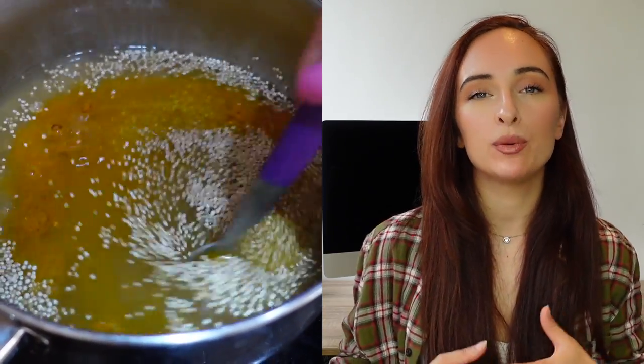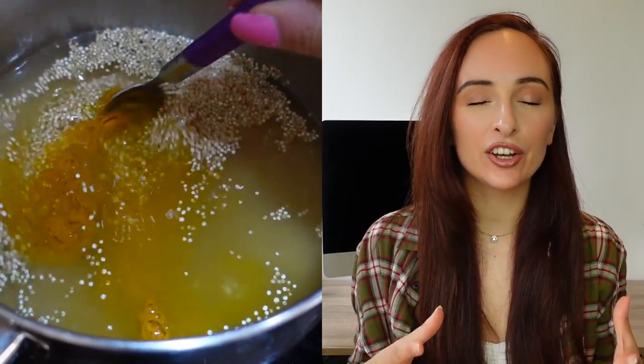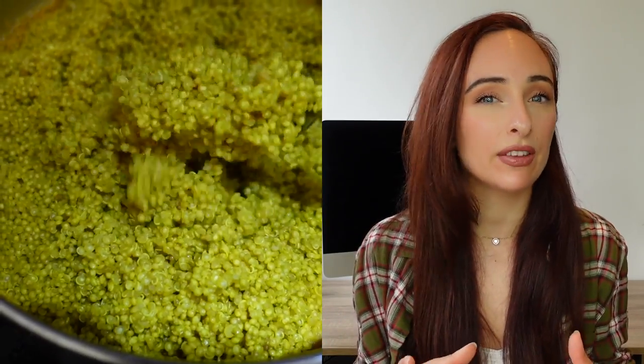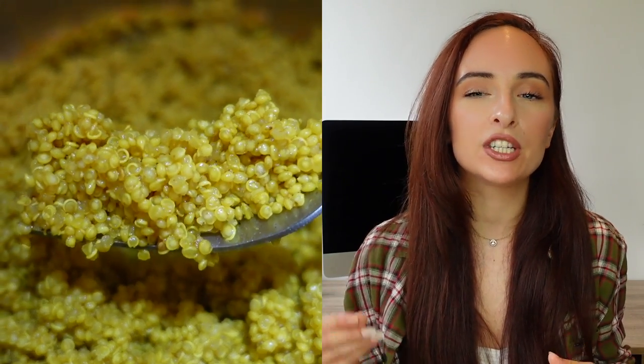Idea number two is one of my favorite hacks: adding a bit of turmeric into your quinoa when cooking it. You can also do this with rice or any grain. I take one cup of quinoa to two cups of boiling water, then add about half a teaspoon of powdered turmeric and stir it in. You really can't taste the turmeric much at all, and it gives your grain a lovely vibrant color. Of course, remember to sprinkle a little black pepper on it to activate that curcumin.